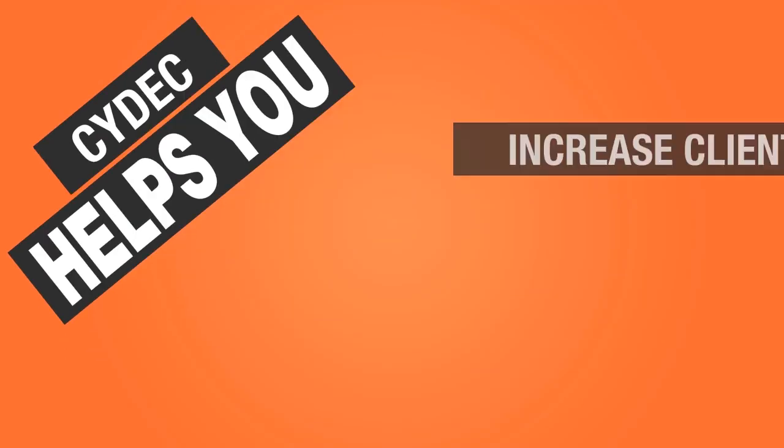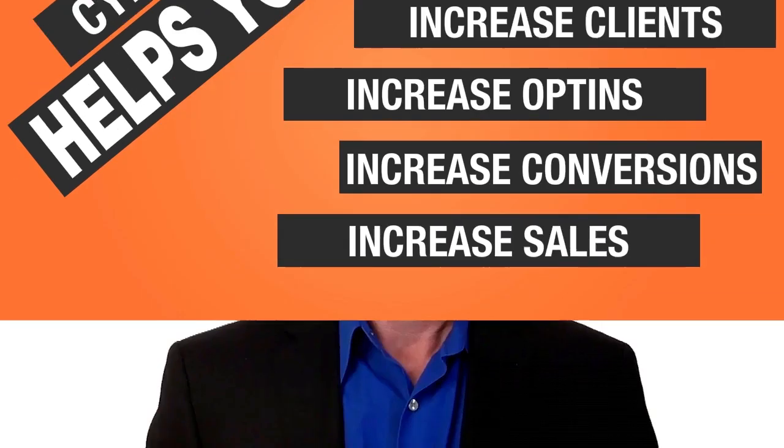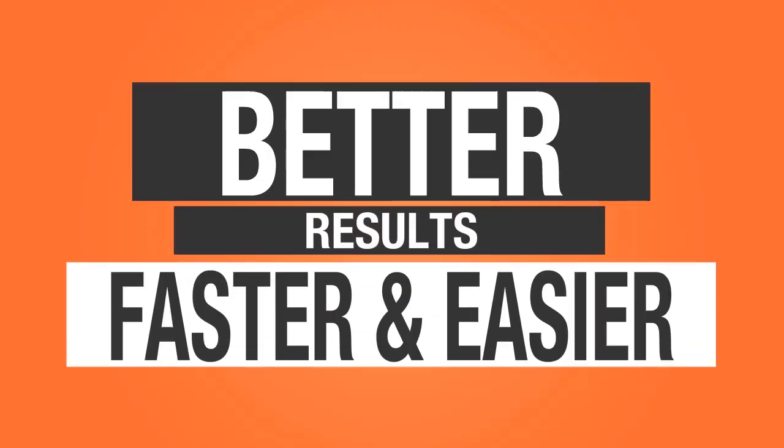Cydec is a complete sales funnel and marketing automation platform that can help you increase clients, increase opt-ins, increase conversions, and increase sales. With our simple, fast, and easy-to-use system, our customers have been able to get better results faster and easier.